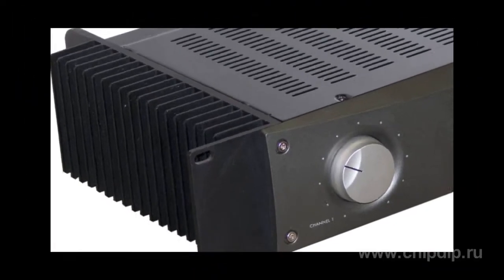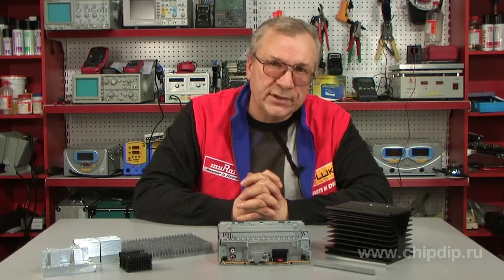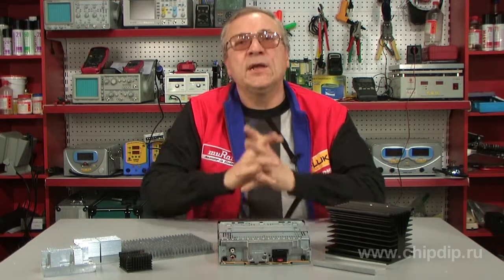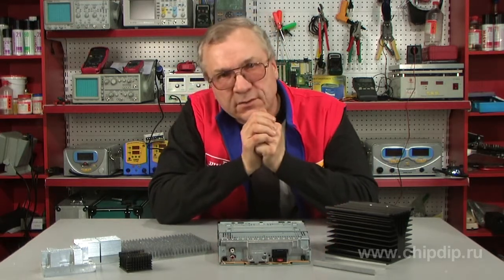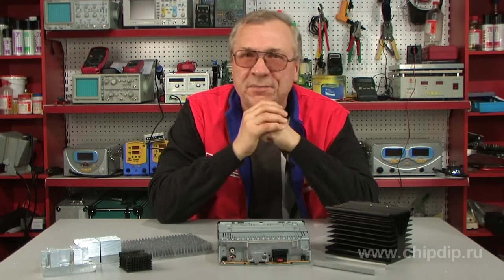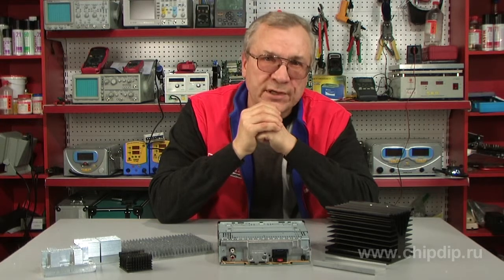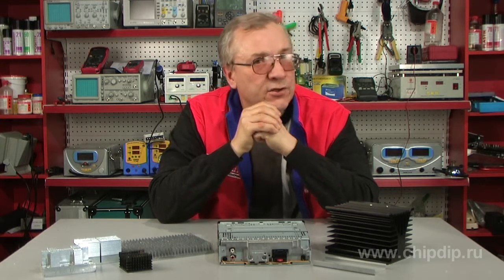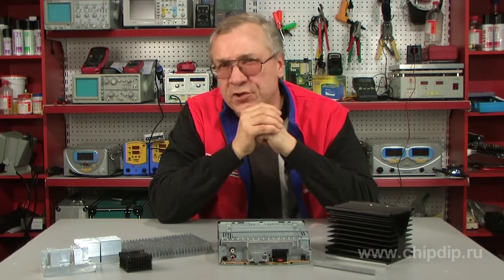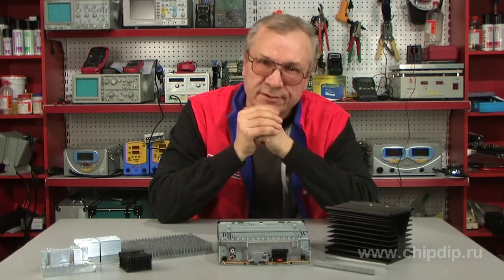Copper heat sinks are especially popular; however, you will only find few of them in electronics — they are used only by high-end manufacturers, for instance by Panasonic. In other cases, they are too expensive. Aluminium is used much more often. It is much cheaper than copper, but its conductivity is 1.5 times lower, ranging from 202 to 236 Watts per meter. This is why aluminum heat sinks are used everywhere. Their surface area is made 2 times larger, and industrial engineers create all sorts of cuts, holes, and fins on their surface.